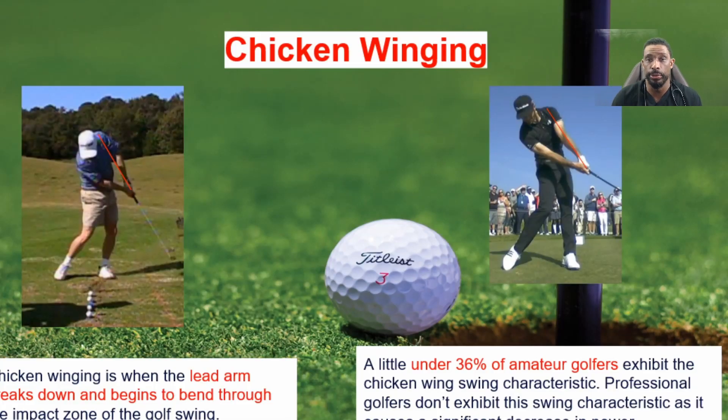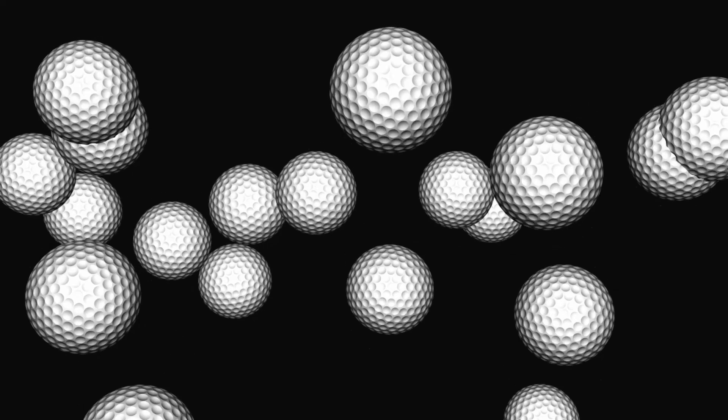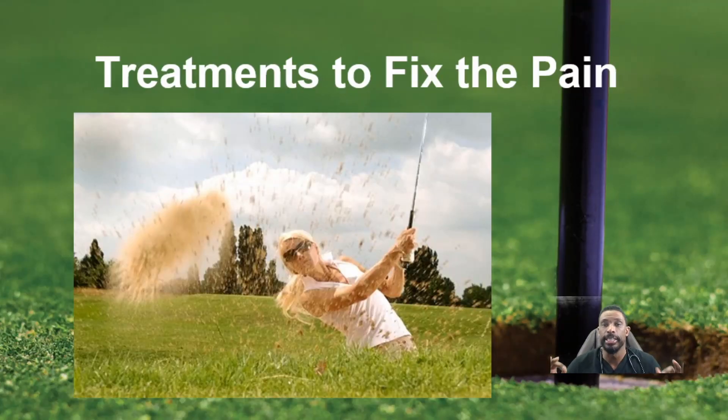Chicken winging occurs in about 30% of amateur golfers and is not prominent in professionals, predominantly because it decreases the amount of distance you can generate. Chicken winging is when the lead arm breaks down and begins to bend through the impact of the golf swing. There are ways to correct and improve that, but at the end of the day it can cause the medial epicondylitis we talked about before. If we can improve the swing, we may be able to be preventative from a golf standpoint, but sometimes the pain is there and stays, requiring other treatment options.